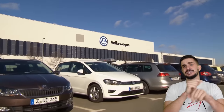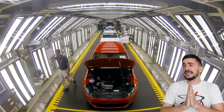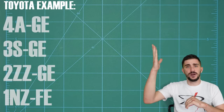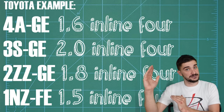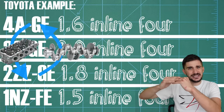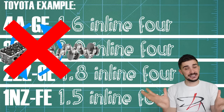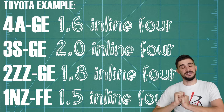Volkswagen is an interesting brand. If you're coming over from a Japanese or American manufacturer, you are probably used to clearly defined lines between your engines. Let's say that you're a Toyota person. As a Toyota person, you have your 4As, your 3Ss, your 2ZZs, your 1NZs. All of these are four-cylinder engines, but all of these have been developed separately and key engine components cannot be swapped over from one engine to another.